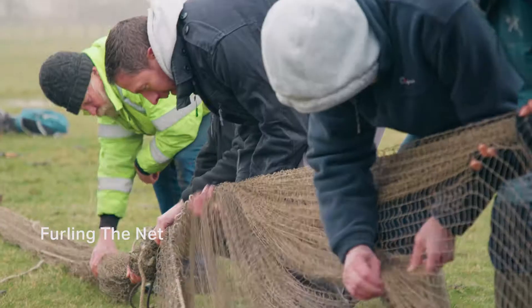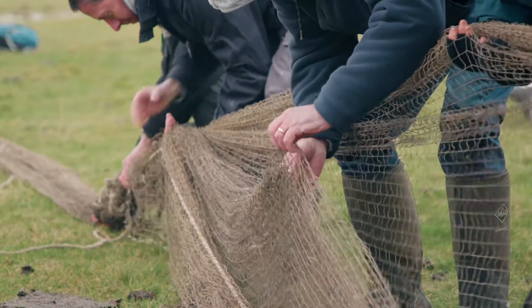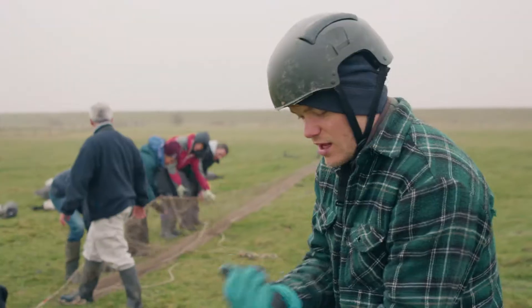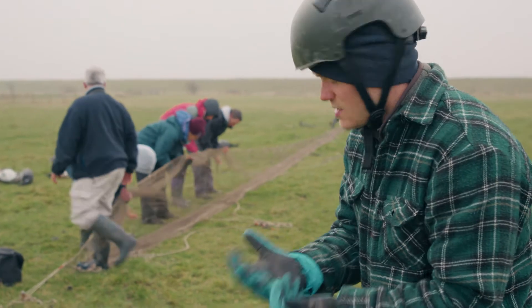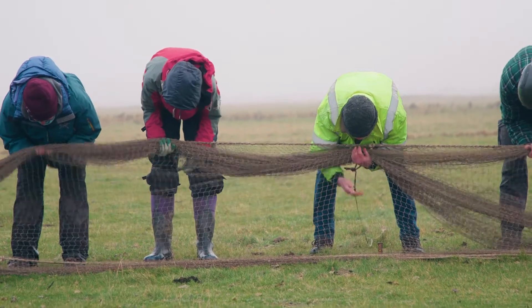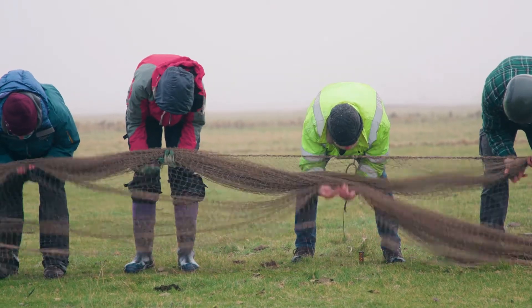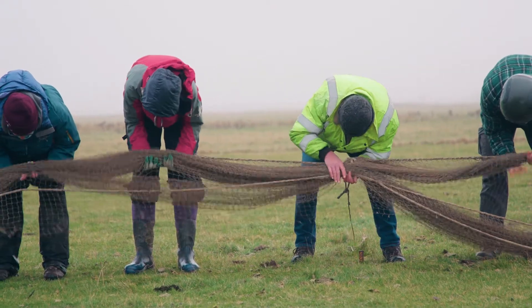What they're about to do now is furl the net — this is the critical part to make sure the net unfurls correctly. They take the net in their hands and run it through their fingers, making sure the leading edge is right at the bottom and the back is at the other side. It's really important that when it fires, the net comes out evenly and spreads over the flock.